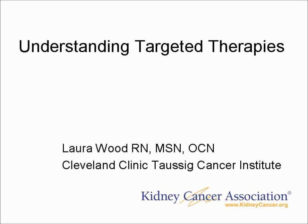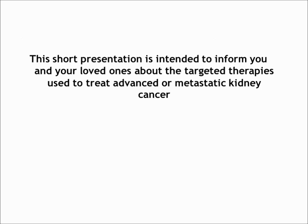Hi, this is Laura Wood and I'm a nurse at the Cleveland Clinic Towson Cancer Institute. This webinar is on understanding targeted therapies in kidney cancer. This short presentation is intended to give you and your loved ones some information on the treatments that we use for kidney cancer.